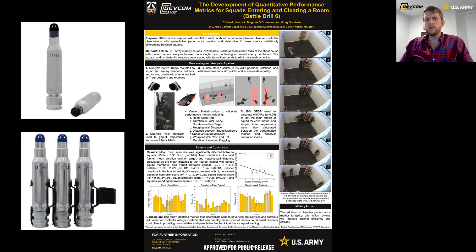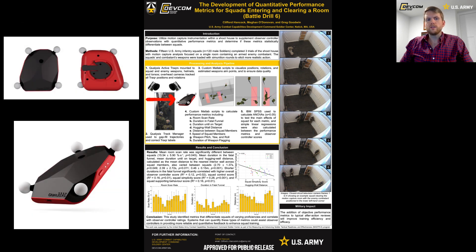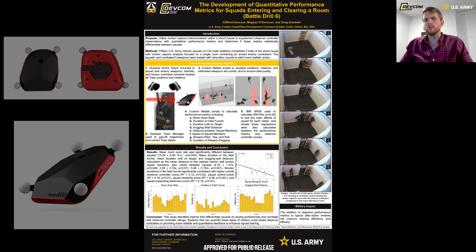Every squad member's weapon and the armed combatant's weapon were loaded with simunition rounds that fired relatively low-velocity projectiles that left chalk marks upon impact. Simunition rounds were selected over blanks in order to elicit a more realistic response and room clearing approach from the squad. QALYS's active trackers were attached to each soldier's back, helmet, and weapon using 3D printed mounts.